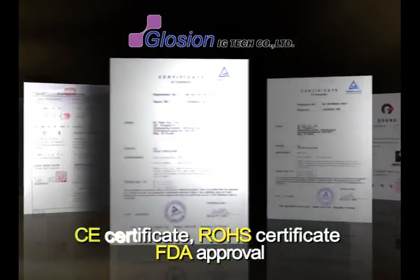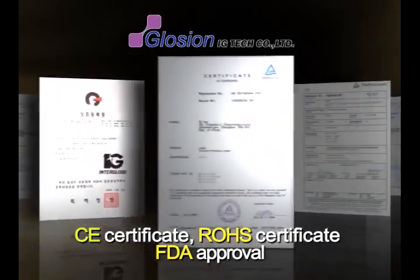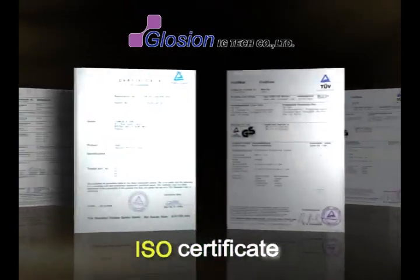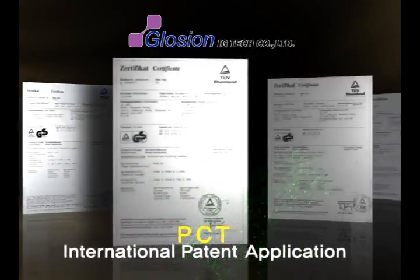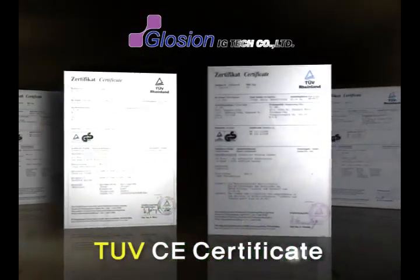It has also passed the ROHS test and acquired CE certificate, ROHS certificate, and FDA approval in foreign nations including Europe and the US, as well as ISO certificate, KTR's REACH Advanced Registration, PCT International Patent Application, and CE certificate from TÜV.